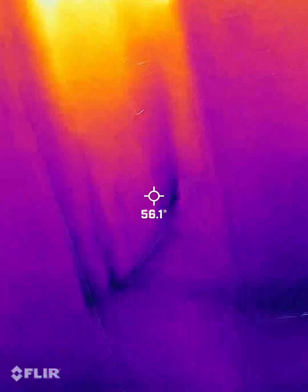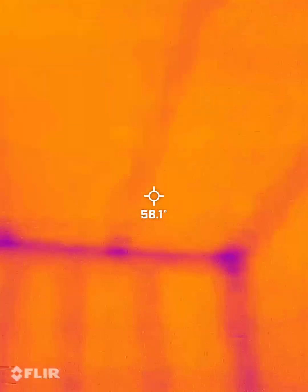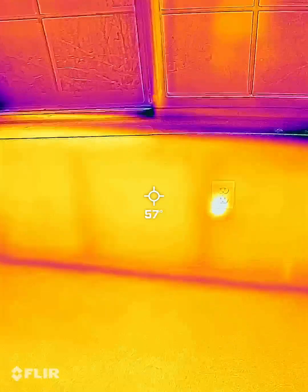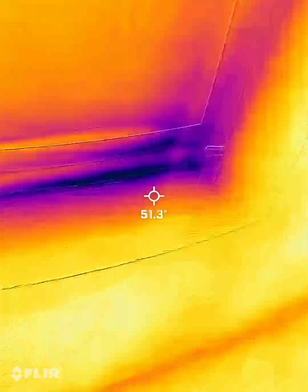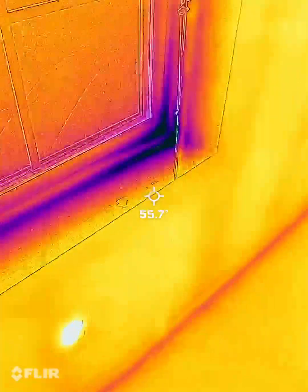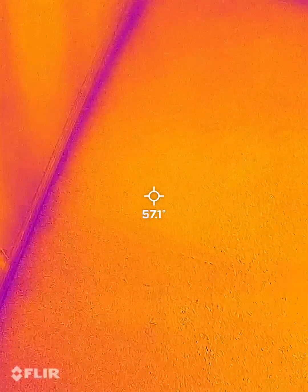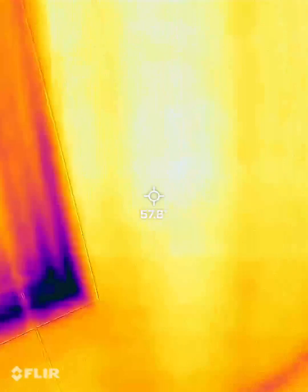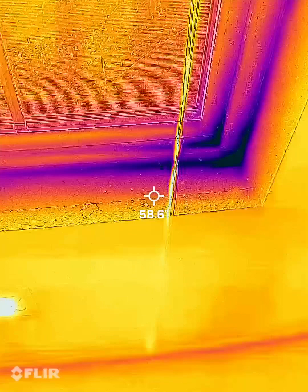Now we're going to the next bedroom to the right. Not as bad as the other one, but a little bit of air leaks going on there. The seal is broken for this window.